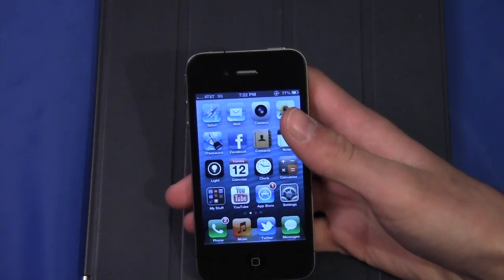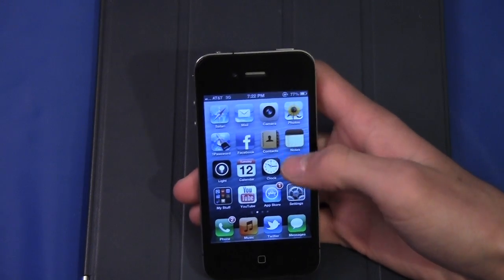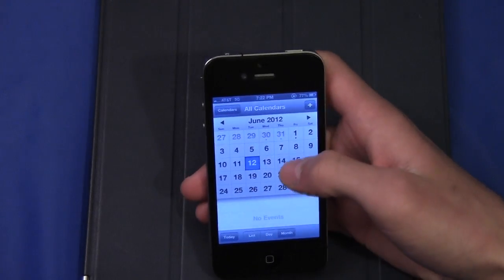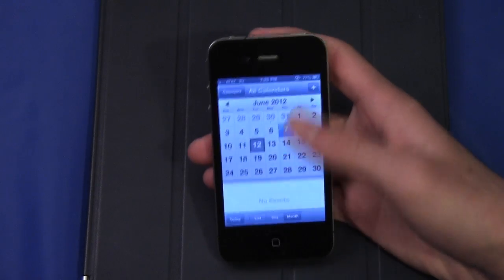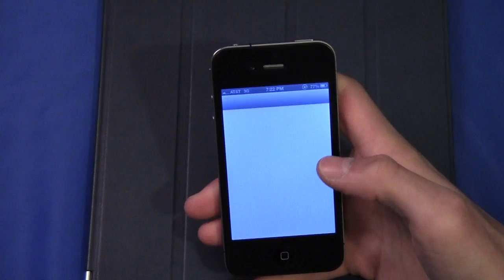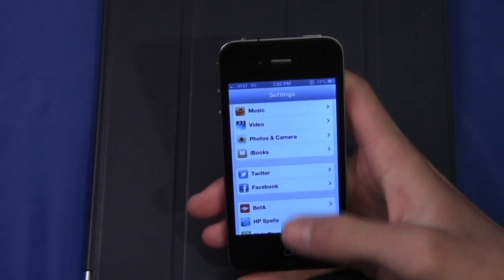Facebook has even made its way into your contacts and calendars. All your contact information like email addresses, phone numbers, and even caller IDs can be updated and imported right from Facebook into the contacts app via settings. There are also Facebook events in the calendars application — I have a Facebook event for a fire department concert right here, and that came straight from Facebook integration. And just like Twitter, all of this Facebook stuff is sign in once — in system preferences, there's now a Facebook tab right next to the Twitter tab, and you sign in once and you're good to go throughout your entire iOS device.